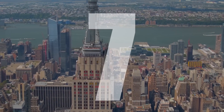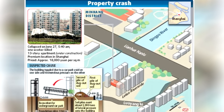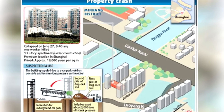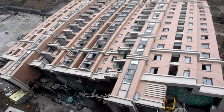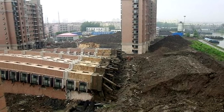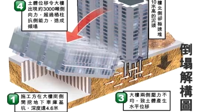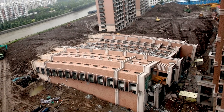Number 7: Lotus Riverside. An 11-block, 13-storey apartment complex in Shanghai, China. In 2009, disaster struck as the entire Block 7 toppled over. This is reported to have been caused by the undermining of the foundations to build a car park and a leak from a nearby creek, causing the ground to become soft.